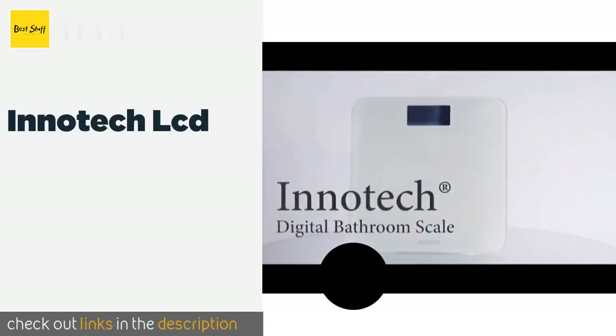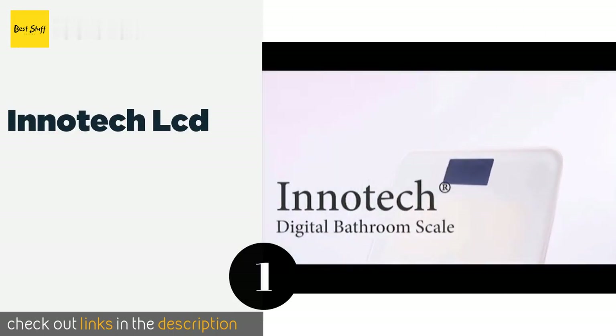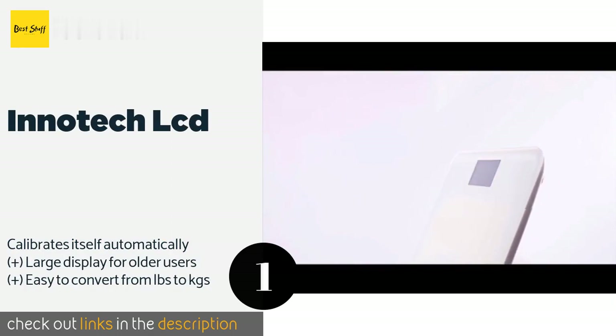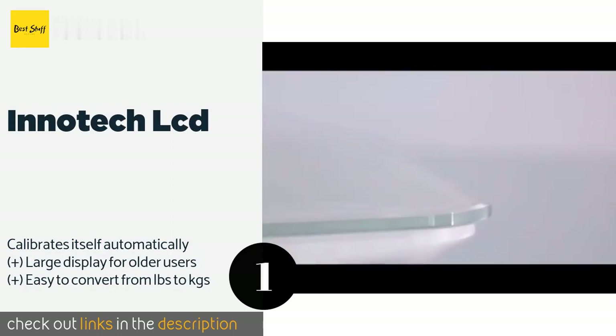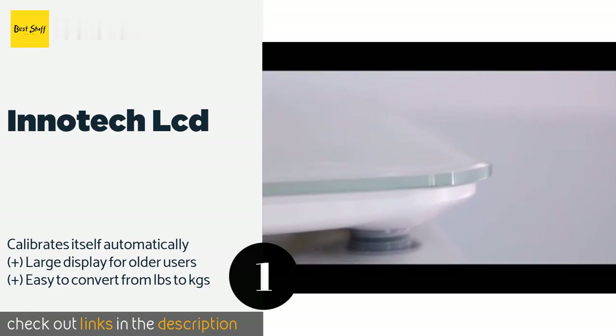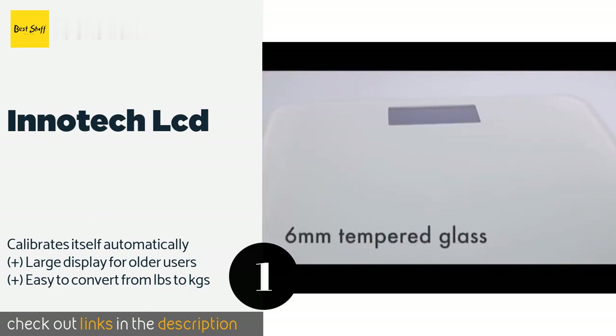The first product on our list is the Inatec LCD. If you don't need bells and whistles or every number under the sun, the Inatec LCD tells you how much you weigh when you step on it — simple as that. It has a plain design, so don't expect it to be the centerpiece of your decor, but you won't find better value for the money.